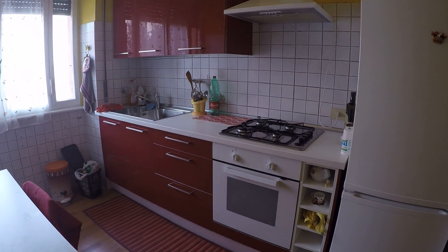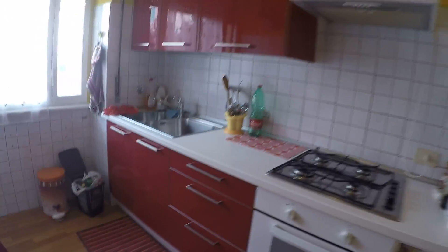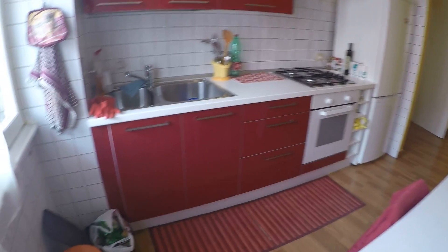Here we have the kitchen. The kitchen has a table, an oven and stove, the fridge — it's very colorful as you can see, red and yellow. And two sinks, and that's pretty much it. The view is the same as the bedroom.